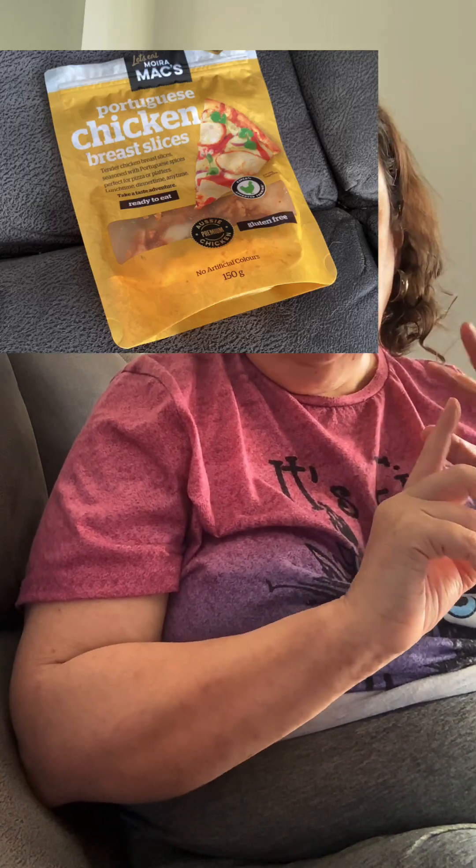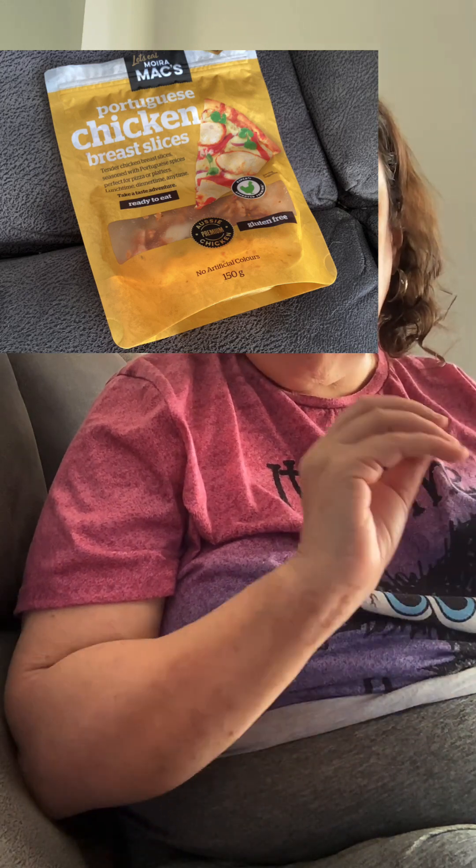Day 24 was just leftover tuna salad for lunch. For dinner I had Heart and Soul No Nasties brand wonton soup with a toasted sandwich of chicken and cheese — I used The Milk Company's organic cheddar cheese again, and Moira Max chicken slices, which have no artificial coatings or flavorings and are gluten free.